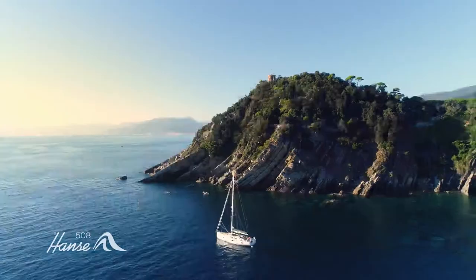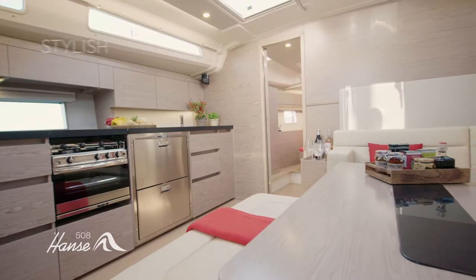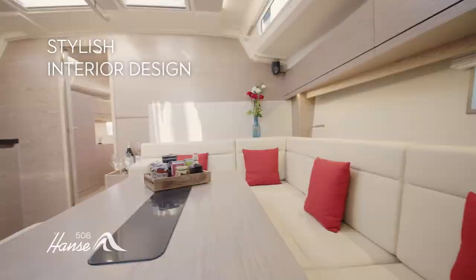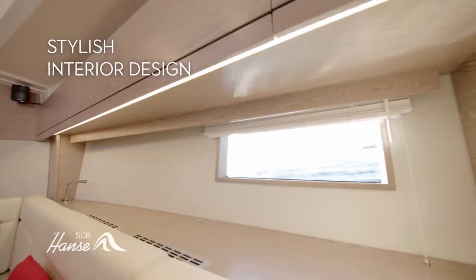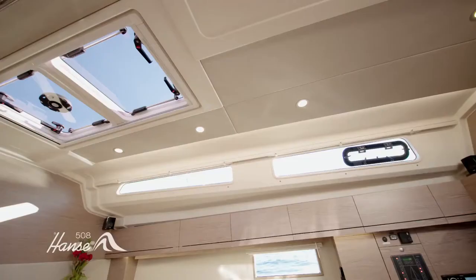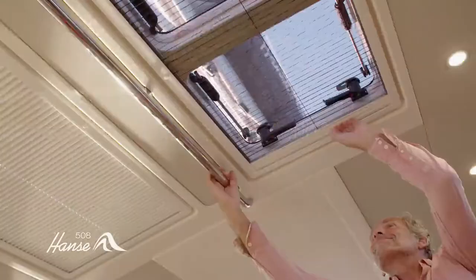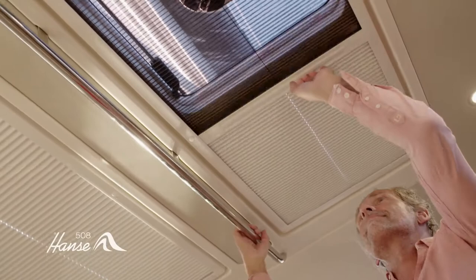With her sleek lines, trademark coach roof and tall rig, you'll feel instantly at home on the Hansa 508 — from our family to yours. The experience continues below, down a stylish companionway with courtesy lighting. Crisp, elegant design makes the interior an oasis. Fine fabrics, leathers and elegant woods, great volume, natural light and our subtle mood lighting all combine to create the ambience of home.